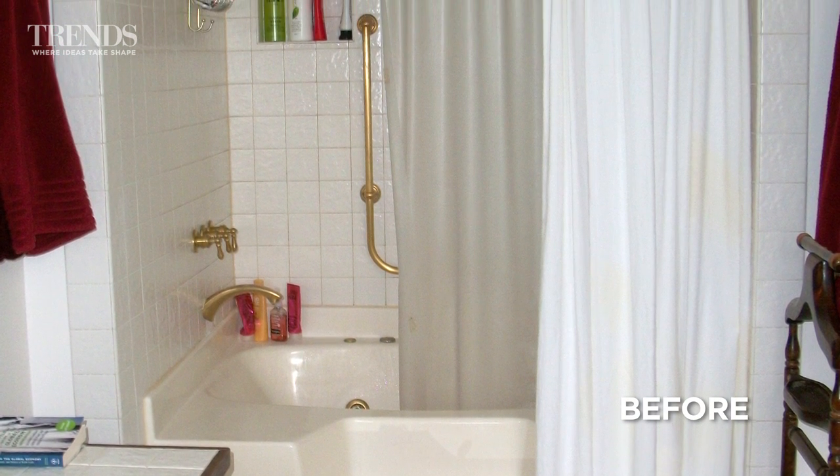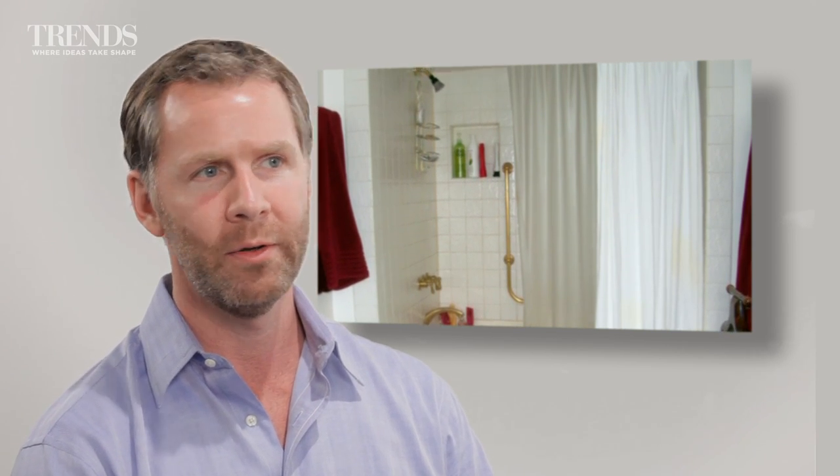Bathrooms were much smaller in that era, so it had been made a little bit larger and renovated in the 1960s, but in a very haphazard way. It certainly didn't meet today's aesthetic standards, and it was in some disrepair in addition to just not being very attractive.